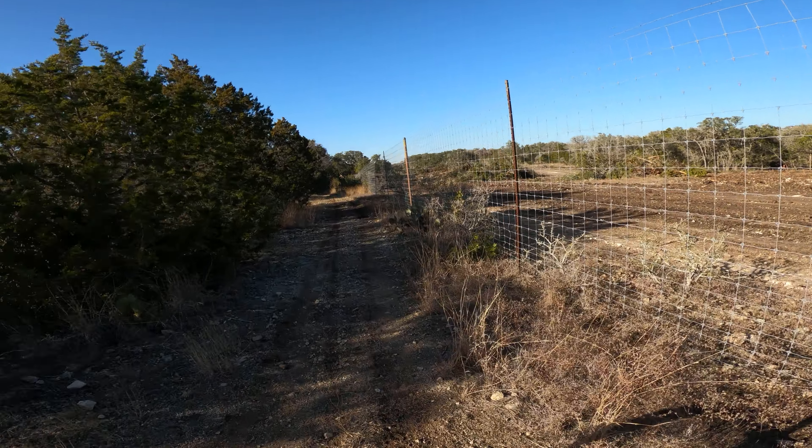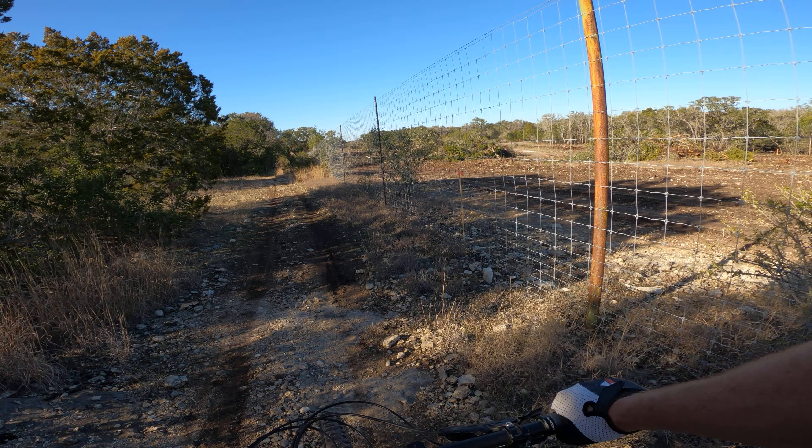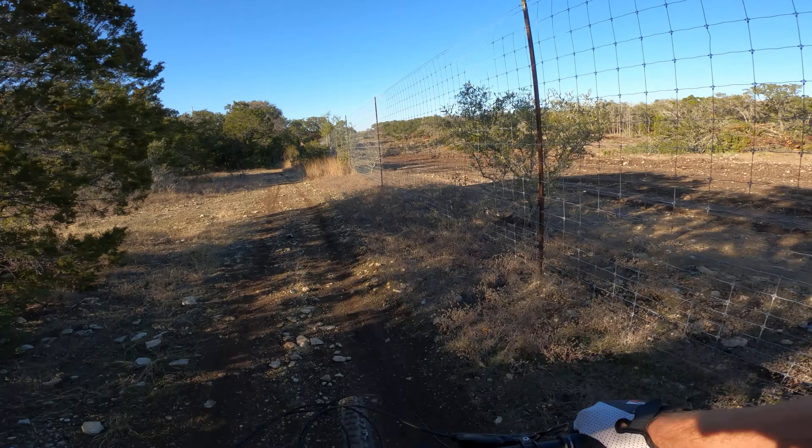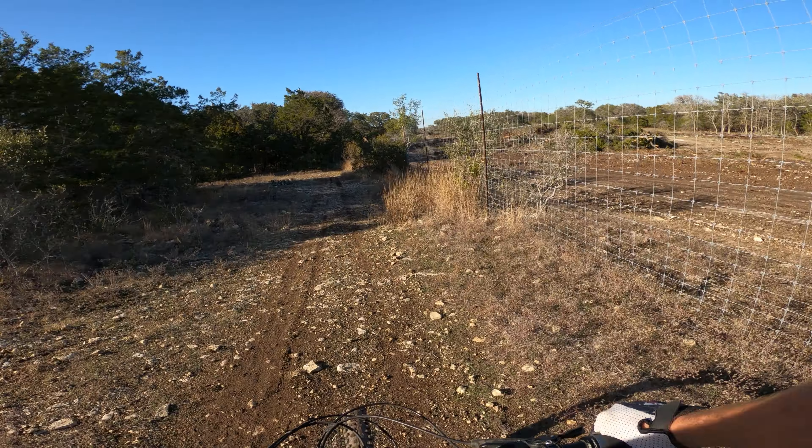It kind of goes on up through here, all the way up over the hill — it pretty much follows the fence line the whole way down. It doesn't look like we lost any trail for Redbird Ranch, but the road is going to be close, that's for sure.